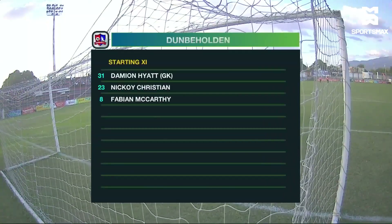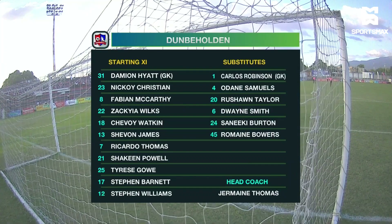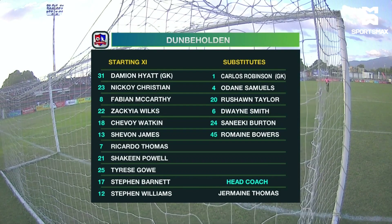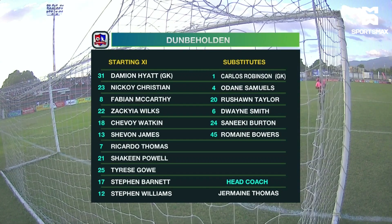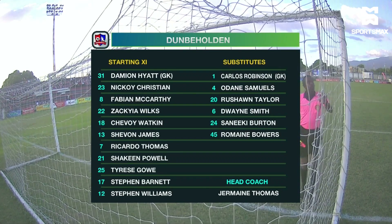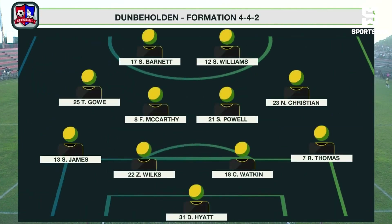Let's take a look at the Dumbbell Holding starting lineup. Damian Hyatt will be between the sticks. Shavon James, Zakiya Wilson, Boy Watkin, and Ricardo Thomas make up the back four. Tyris Go, Fabian McCarthy, Shakine Powell, and Nikoy Christian in the middle of the park. Up top: Stephen Williams and Stephen Barnett. No changes for Dumbbell Holding — the same team that they fielded against Arnett Gardens. 4-4-2 is what they will be playing.